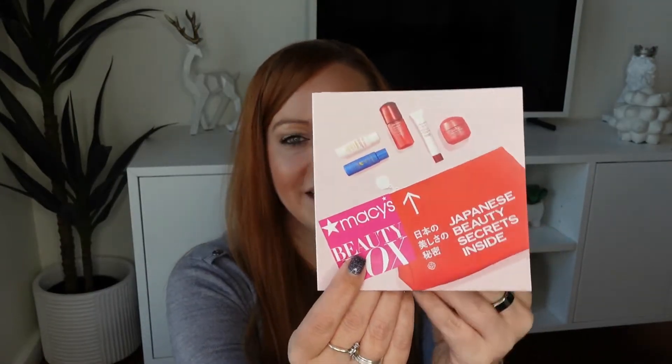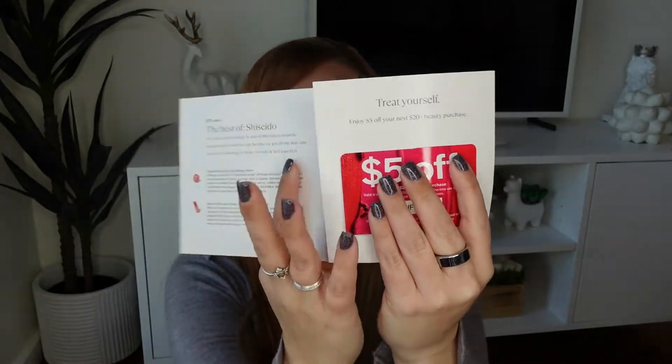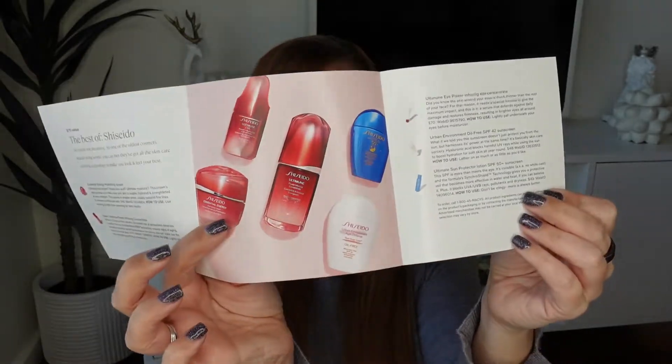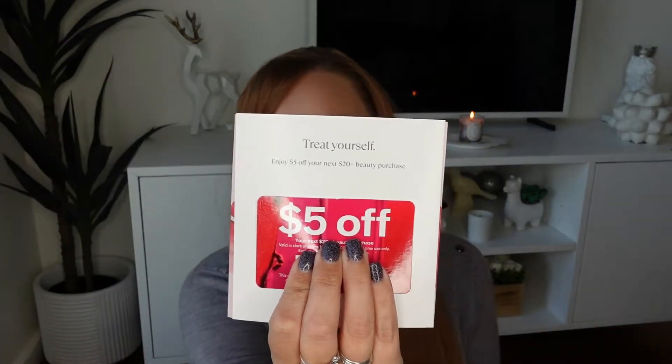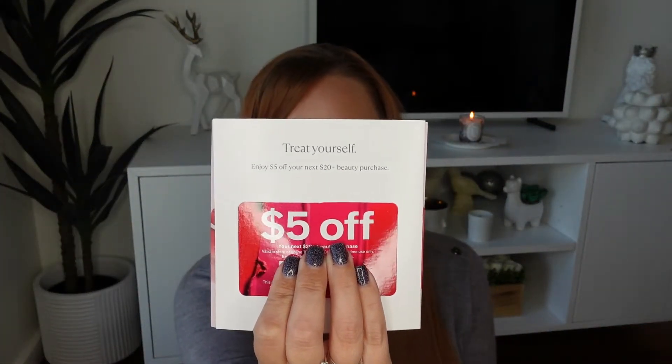In our box we receive a little pamphlet that details everything inside, and we also receive a coupon. According to the pamphlet our box this month should be at least a $75 value, and this month we received a $5 off a $20 purchase coupon. All the Macy's in my immediate area have gone out of business, so I don't use these coupons. You can use them online, but I don't ever see good gift-with-purchase deals at Macy's, so I've actually never used my monthly coupon.